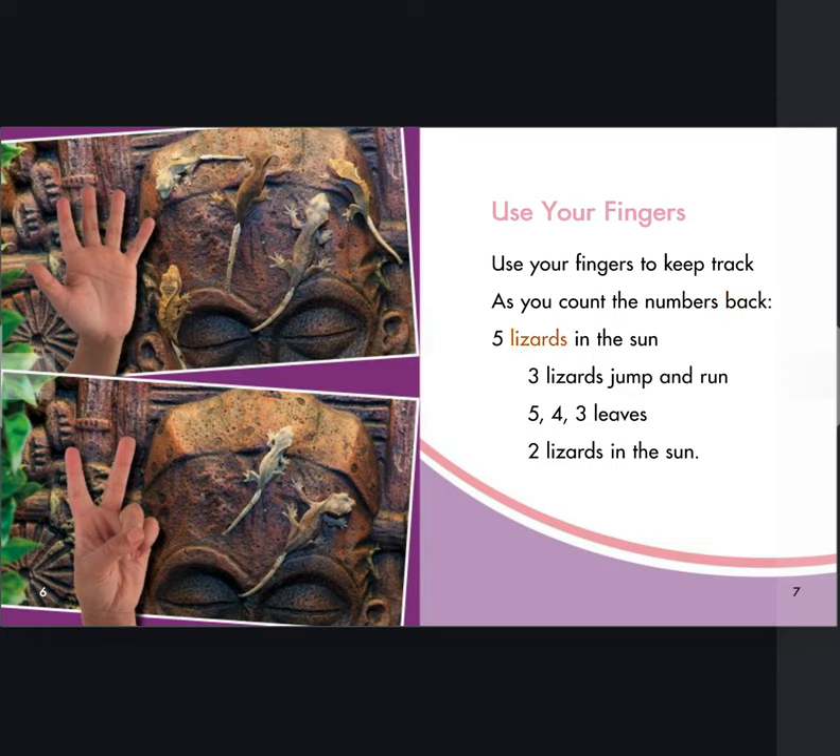Five lizards in the sun. Three lizards jump and run. Five, four, three leaves. Two lizards in the sun.